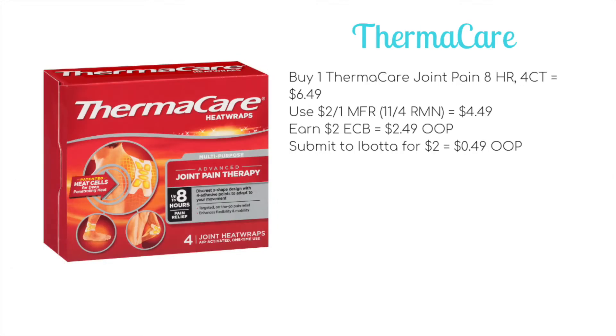Deal number two is on the Thermacare products. Buy select ones including the Thermacare Joint Pain 8 Hour 4 Count on sale for $6.49. Use a $2 off of 1 manufacturer coupon coming in the 11/4 RetailMeNot. This would bring it down to $4.49. Earn back $2 ECB making it $2.49 out of pocket, and then you can take your receipt and submit to iBotta for a $2 rebate making the final price just $0.49. If you have any external pain relief CRTs, definitely add those here for an even better deal.